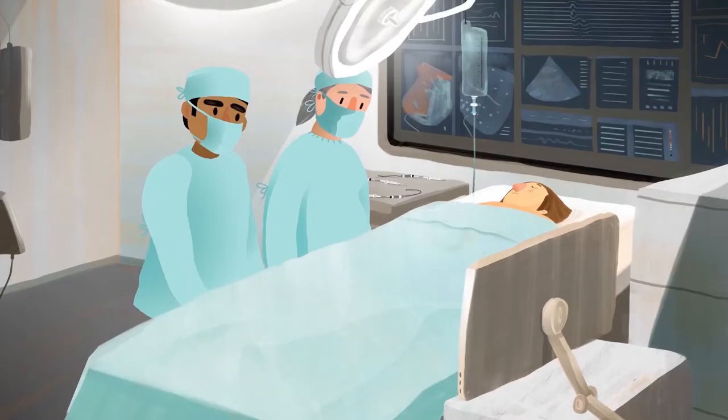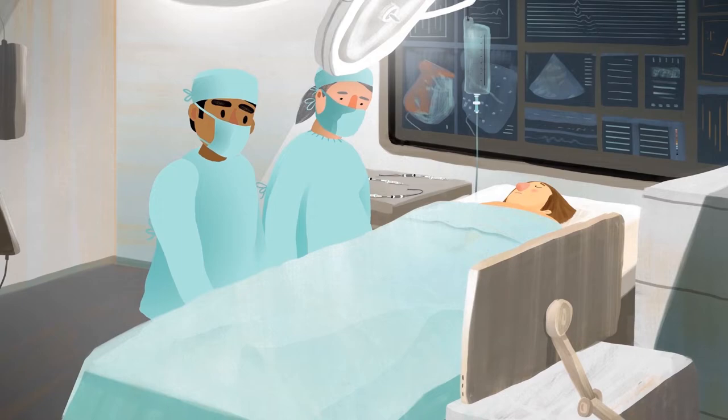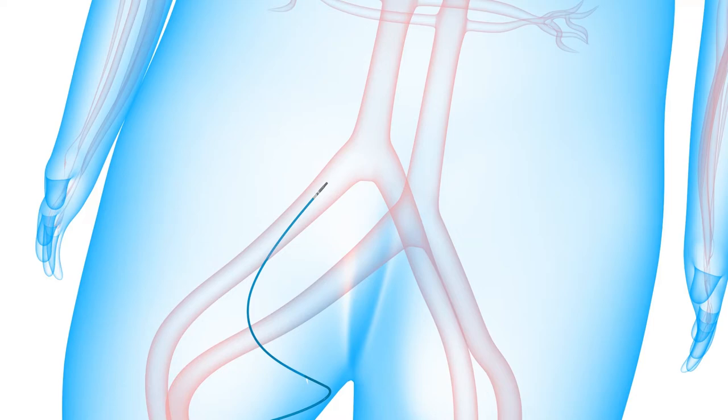During a catheter ablation procedure, a thin flexible tube, or catheter, is placed through a small incision in the leg, where it's then advanced up through a vein and into the heart.